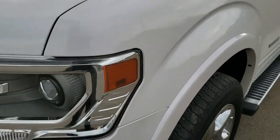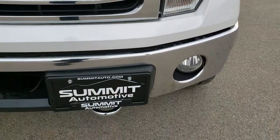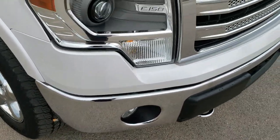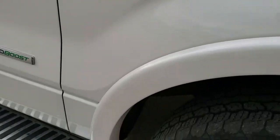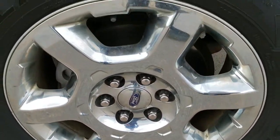This truck has right around 90,000 miles on it. You can see it has the HID headlamps and factory fog lamps. No dents or dings on the front bumper, and a chrome trimmed grille.